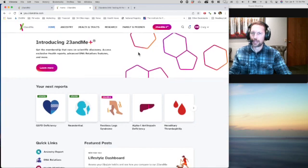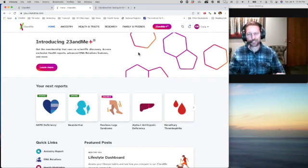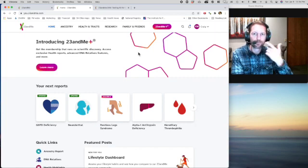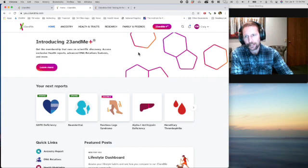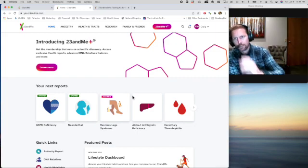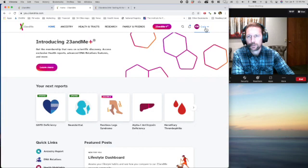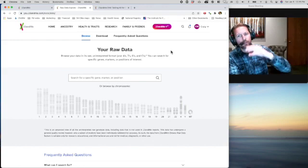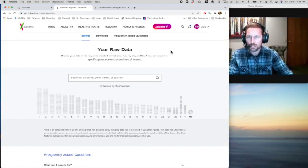Now let's go over what happens after you get the test done. You're going to do a swab, send it out, they'll process all your information, and you'll find out all kinds of neat things — though some of it is just fun, like finding out you have the genes for dimples. To find your MTHFR data, what you're going to do is go over to your account and go down to Browse Raw Data. On Ancestry.com it's totally different — you have to download it, put it into a file, and search it, which is a bit more complicated. But 23andMe does a really good job.